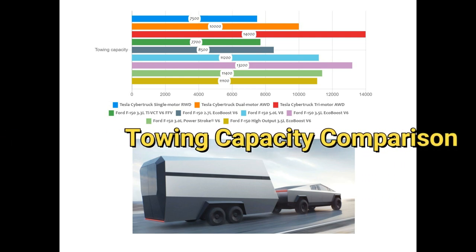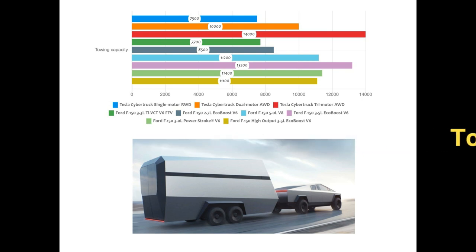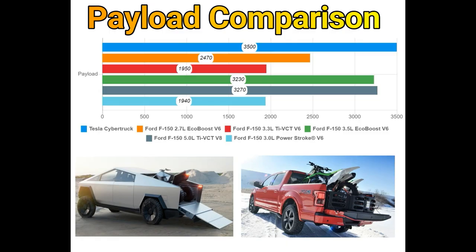The tri-motor version can tow up to 14,000 pounds of load, which is equal to the weight of an elephant. Similarly, the payload figures are quite impressive — the Cybertruck tri-motor version leads with the highest payload, followed by the Ford F-150 5.0-liter model.